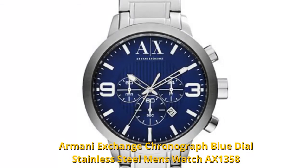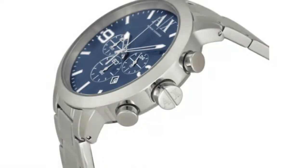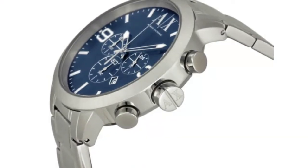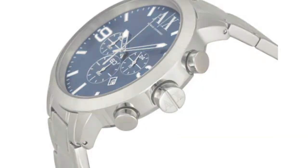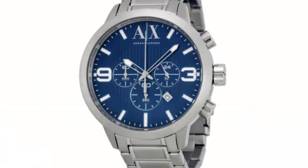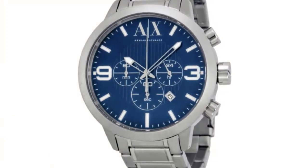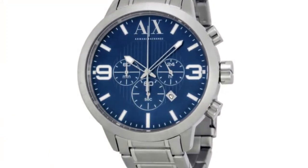Armani Exchange chronograph blue dial stainless steel men's watch AX1358 features a blue dial with silver tone hands and index hour markers, stainless steel bracelet, blue chronograph dial with silver tone stick indices, numerals, three hands, three subdials, date window, and logo. It has quartz movement and is water-resistant to 50 meters.